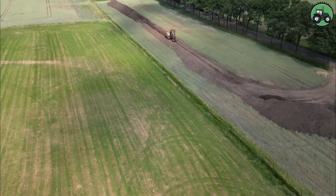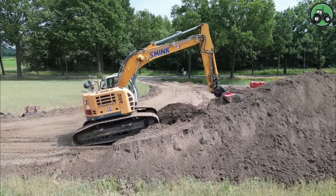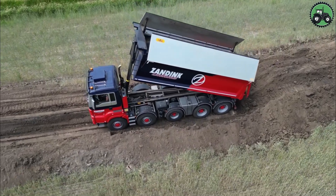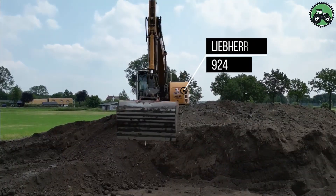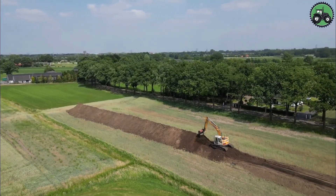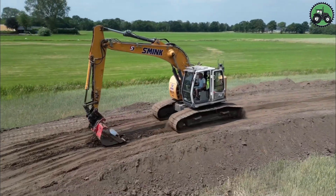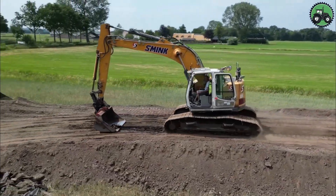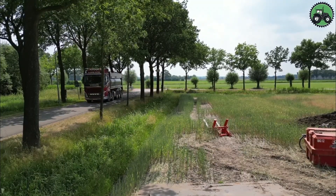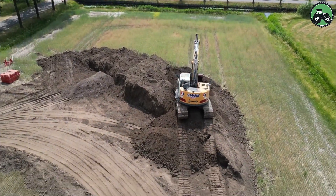It excels at digging trenches for utilities such as water and gas pipelines, creating foundations for buildings and reshaping landscapes for infrastructure. Thanks to advanced technology and engineering solutions, the Leapher 924 ensures efficiency and precision even when performing complex excavation work. Whether you're working on a construction site, improving drainage systems, doing large-scale excavation in the mining industry or building infrastructure, the Leapher 924 will prove to be an indispensable tool.